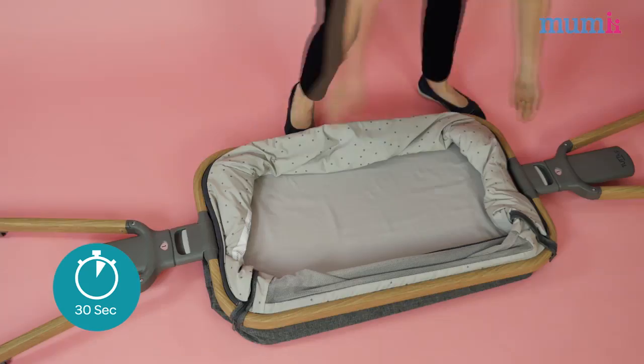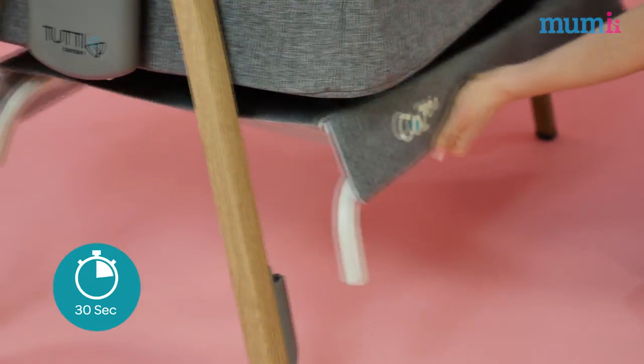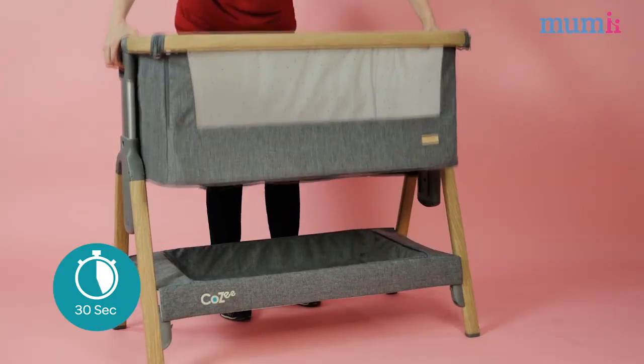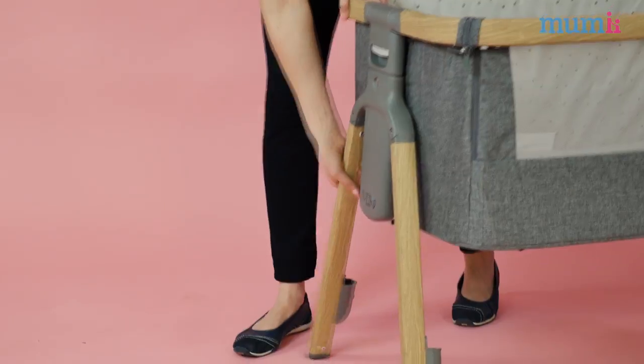Of course looks are great but you want a crib that has all the features new parents need, and the Cosi has so many. One of the things I love the most, and I think most other parents will too, is the fantastic and innovative 30-second open and fold mechanism. We all know mums and dads love anything that gives them a helping hand and this really does.